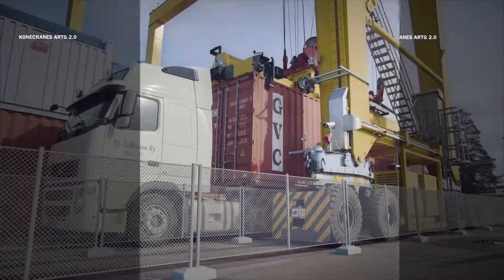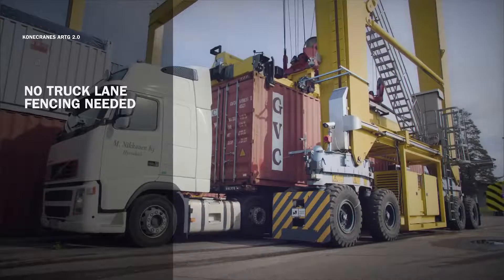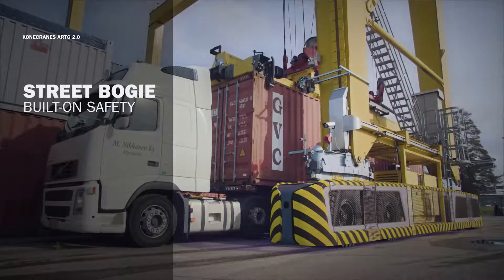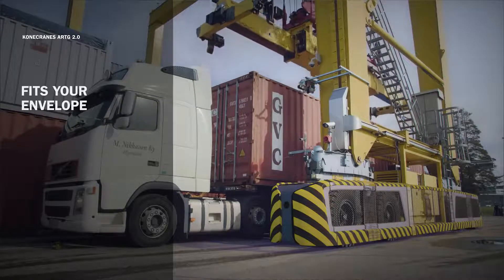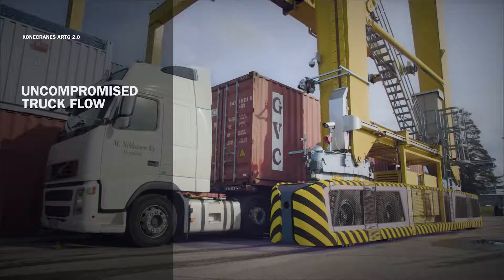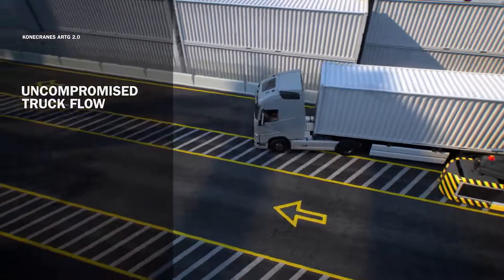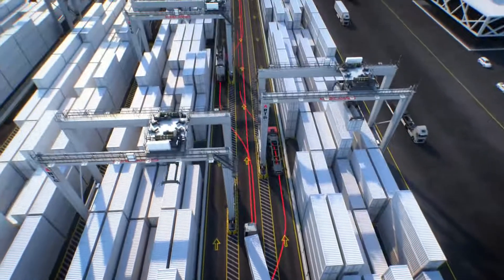With Kona Crane's ARTG 2.0, there's no need for truck lane fencing. ARTG 2.0 has a redesigned safety concept built on the ARTG — we like to call it the street bogey. It fits your current yard envelope. This enables free truck flow with a bypass lane as you know it in conventional RTG yards. Trucks flow freely, going under the ARTGs and using the bypass lane to go in and out.